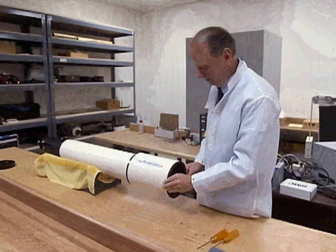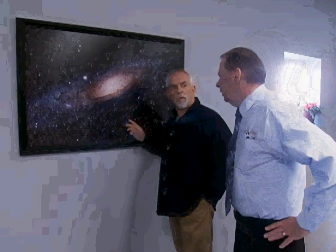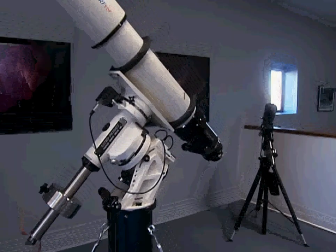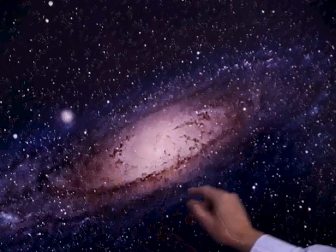Only recently, though, have the tools given us a really good view. One of the telescopes that took this photo is this big one here. How far away is that? That is the Andromeda galaxy — I believe it's two million light years away.